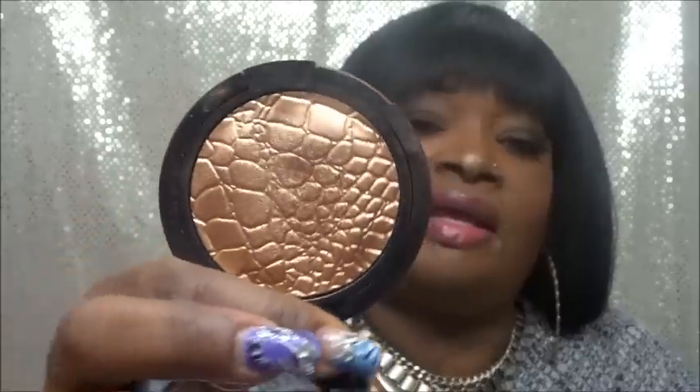Then I picked up the Sonia Kashuk Goddess highlighter. I think it was recommended by Makeup by Shayla or Destiny Lachey — I'll go back and look at the video. It's a highlighter — y'all, look at that, ain't that just beautiful? Just let the sun hit it. It's called Goddess by Sonia Kashuk, and it comes with a little brush and a mirror.